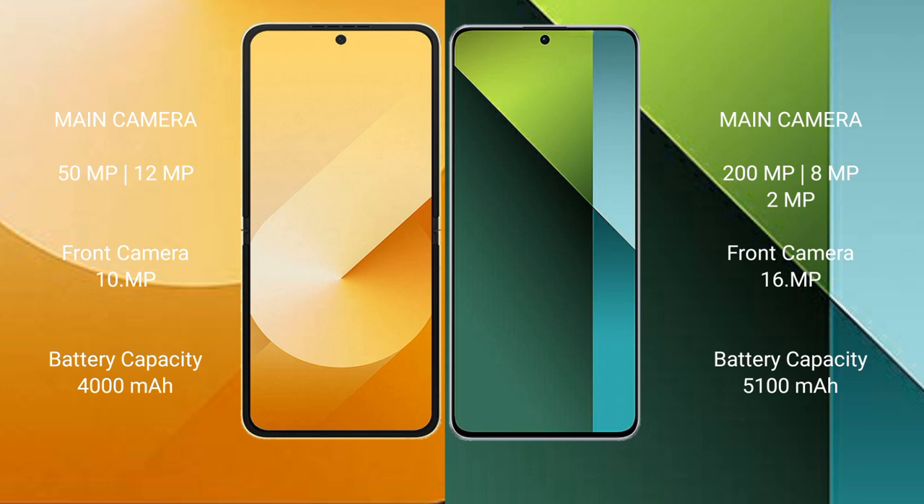Samsung Galaxy Z Flip 6 has a 4000 mAh battery with 25 watt fast charging support. Redmi Note 13 Pro has a 5100 mAh battery with 67 watt fast charging support.